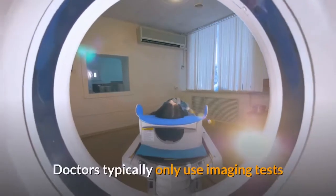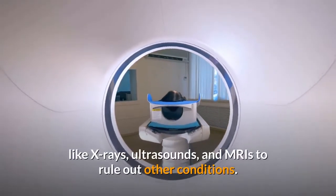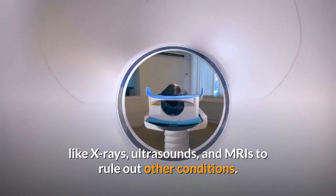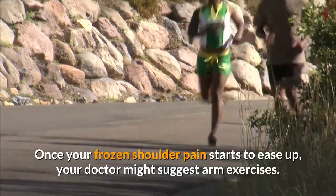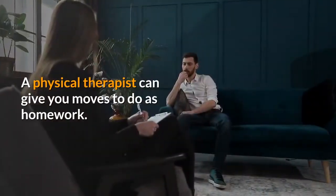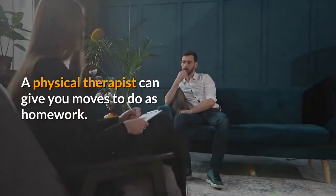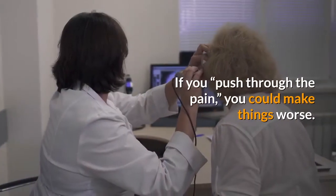If you have frozen shoulder, your passive and active range of motion will be less than normal. An injection test may help narrow down the cause of your symptoms. Your doctor gives you a shot in your arm that dulls the pain. For most shoulder problems, this gives you a bigger range of motion, but it won't change it much if you have frozen shoulder.